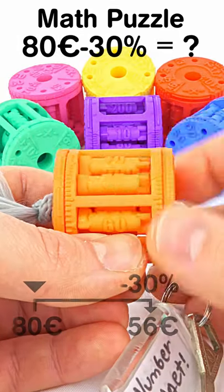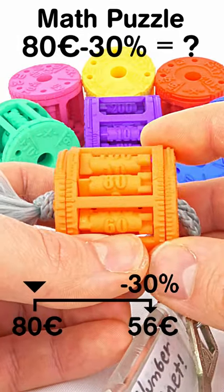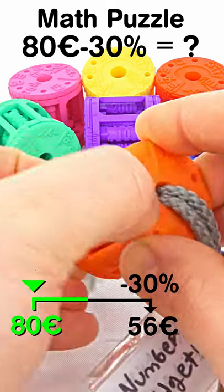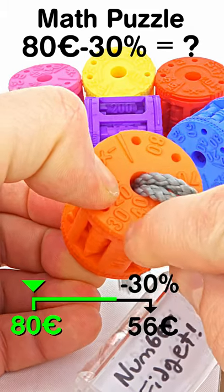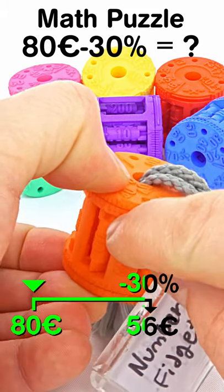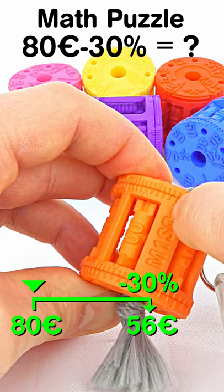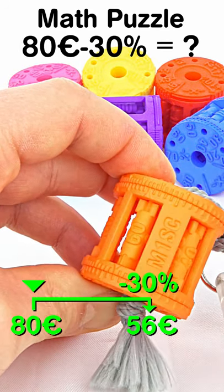I have a product that costs 80 euros. The discount is minus 30%. The final price is 56 euros.